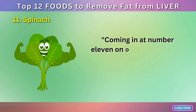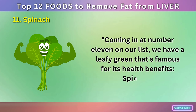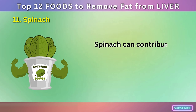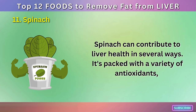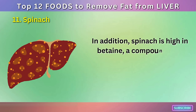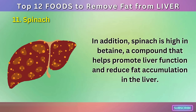Number 11: Spinach. Coming in at number 11 on our list, we have a leafy green that's famous for its health benefits: spinach. This nutrient-dense superfood is an excellent choice for those looking to support their liver health. Spinach can contribute to liver health in several ways. It's packed with a variety of antioxidants, including vitamins C and E, which can help protect the liver from damage and inflammation. In addition, spinach is high in betaine, a compound that helps promote liver function and reduce fat accumulation in the liver.